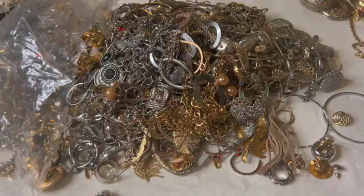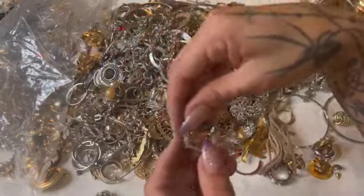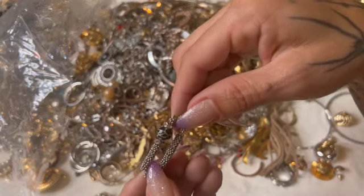Here's another key ring. I have a couple of these — I just seen them today.